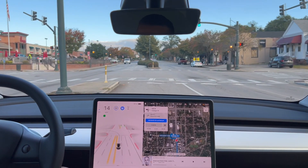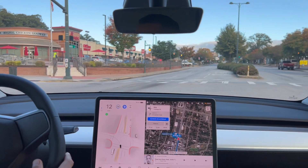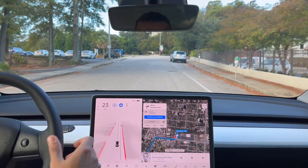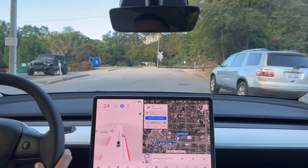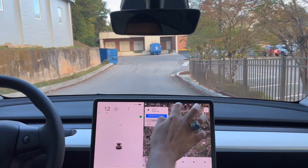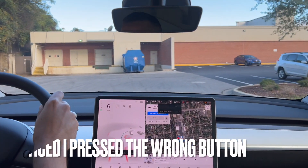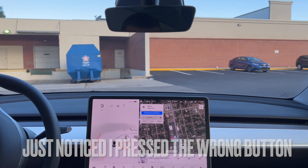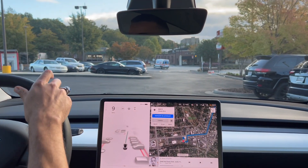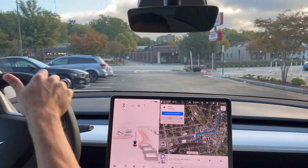I told it to take me to Chick-fil-A — there it is at 11 o'clock. Normally there's a turn right over there, but apparently there's another turn. God, that was awful — the clunkiest right turn I've ever seen. I'd give that a four out of ten. Definitely took over after that — didn't do too well on that turn.